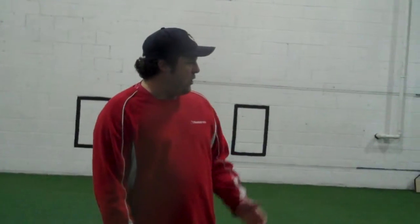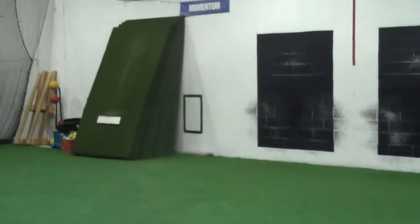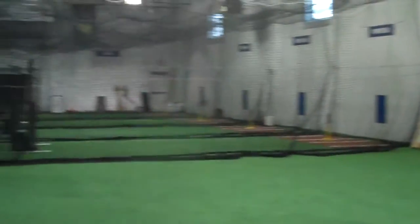Some things that you can use when you're here in the field area include our targets, our pitching pads with buckets — so if you don't have a partner, you don't have to worry about having somebody to play catch. We have four portable college and pro mounds, and we also use the middle screen here to do some long toss.